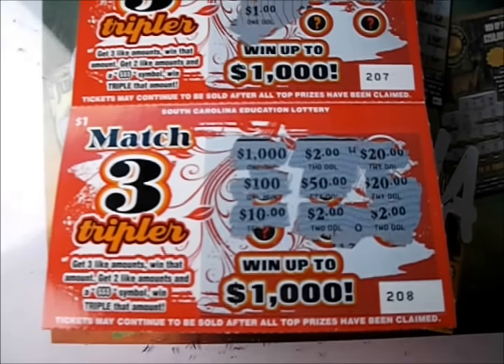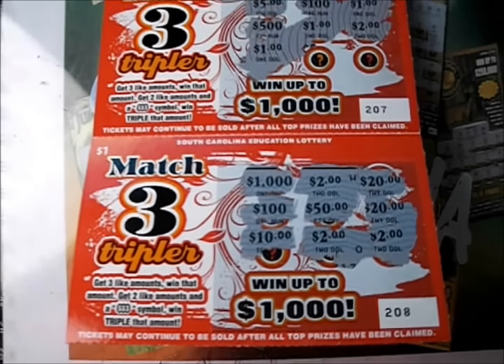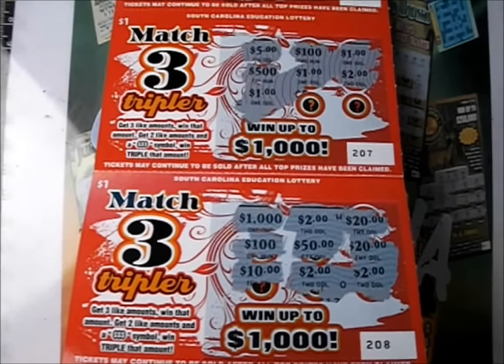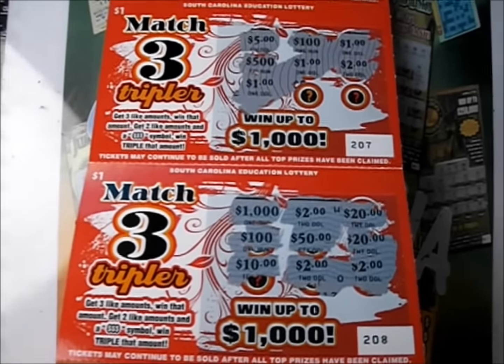So we have two, three, four, five dollars back, and then we have a dollar from the Did I Win ticket. Two, three, four, five dollars back out of eleven — a six dollar loss this time around.